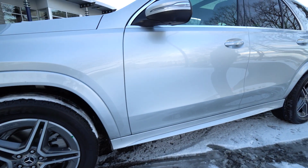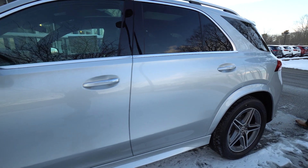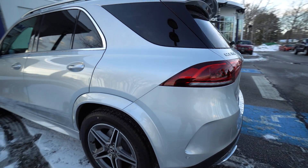Beautiful car with many, many options. You have the Burmester sound system, you have the trailer package — it can pull almost 7,000 pounds.